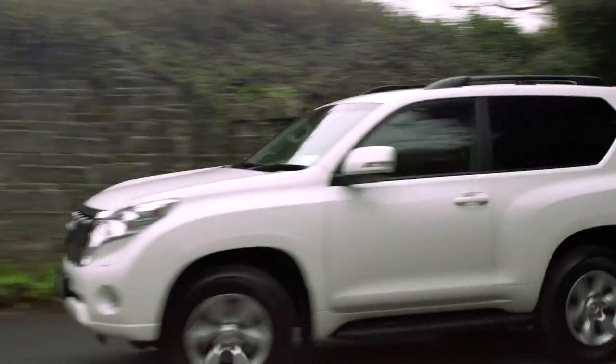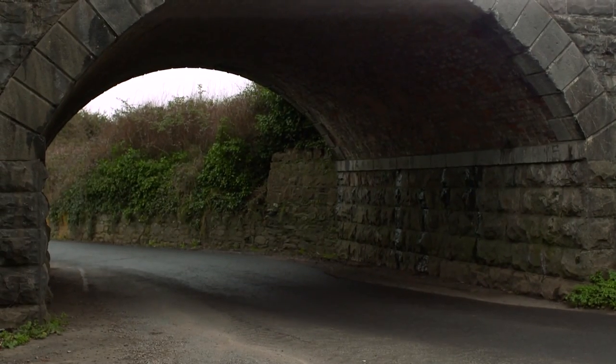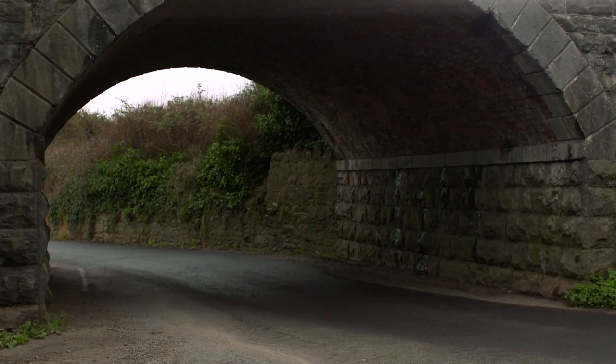If you want a vehicle with all of the work ethic of a regular commercial Land Cruiser but you want to have people in the back, now you can. There's a business edition which gives you five seats but crucially you can tax it as a commercial vehicle. Its price of £53,995 might sound like an awful lot of money, but when you consider it can do everything that a commercial vehicle can do along with being a second family car, the price doesn't sound so bad.